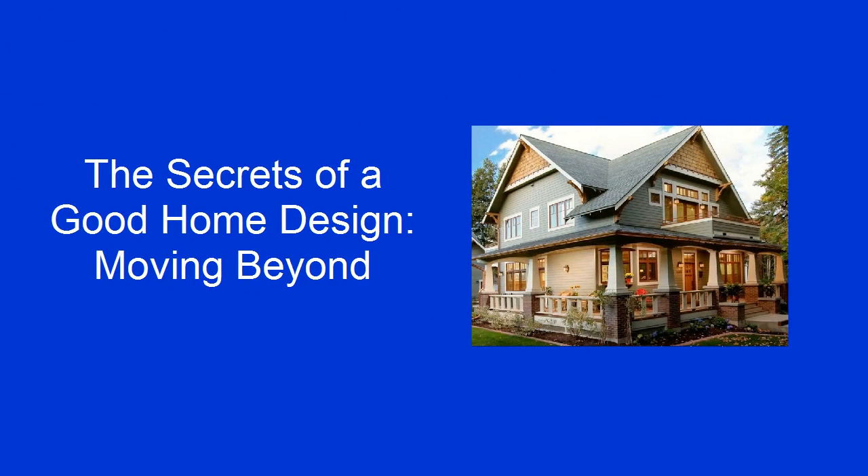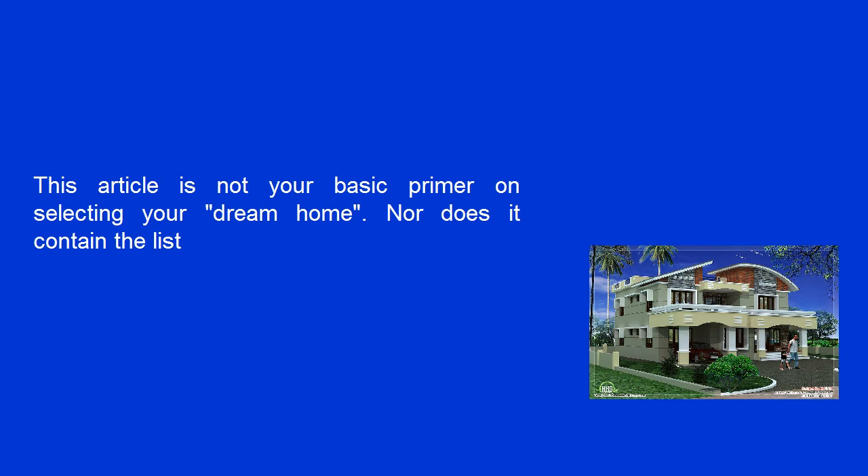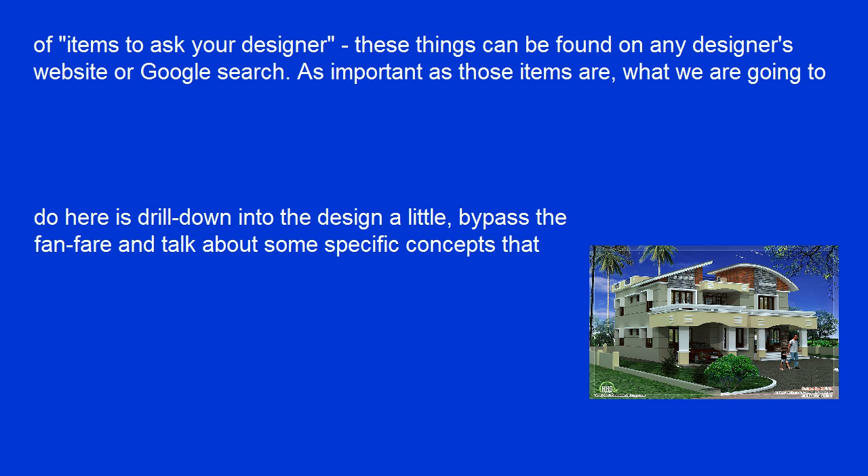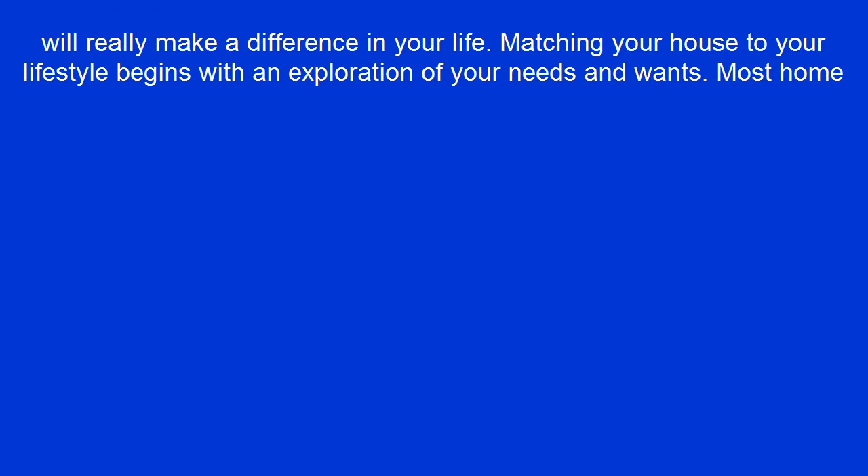The Secrets of a Good Home Design – Moving Beyond. This article is not your basic primer on selecting your dream home, nor does it contain the list of items to ask your designer. These things can be found on any designer's website or Google search. As important as those items are, what we are going to do here is drill down into the design a little, bypass the fanfare, and talk about some specific concepts that will really make a difference in your life.